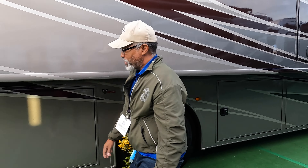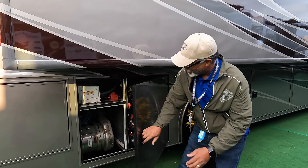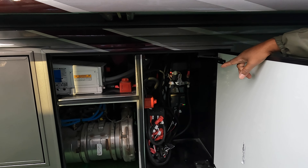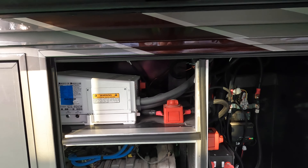Going to the back — the tires are 22.5s. This is where your power switches are. You have your slide disconnect and you have your inverter disconnect, and the inverter system on the left there.